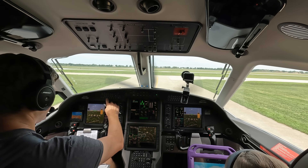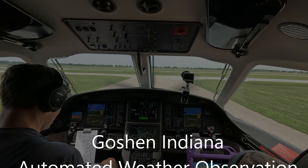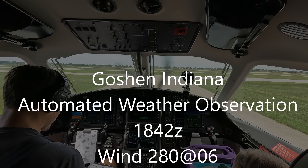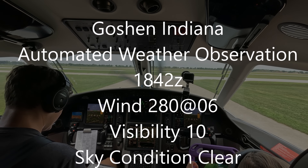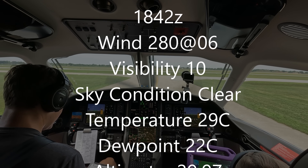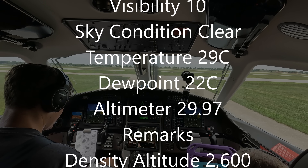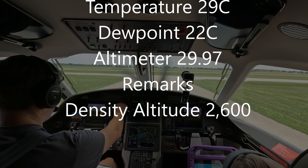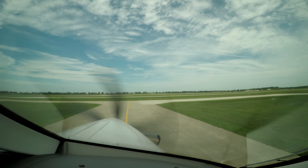We'll grab the minute weather. Airport: Goshen, Indiana. Automated weather observation, 1842 Zulu. Wind 280 at 06. Visibility 10. Sky condition clear. Temperature 29 Celsius. Dewpoint 22 Celsius. Altimeter 2-9-9-7. Density altitude 2,600. Alright, it's hot — other than that, it's good weather here.